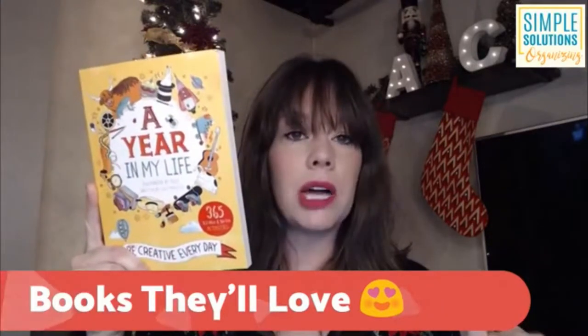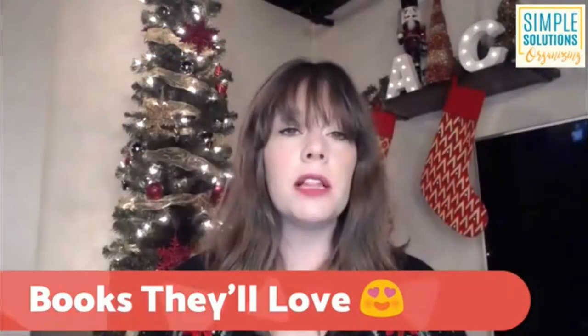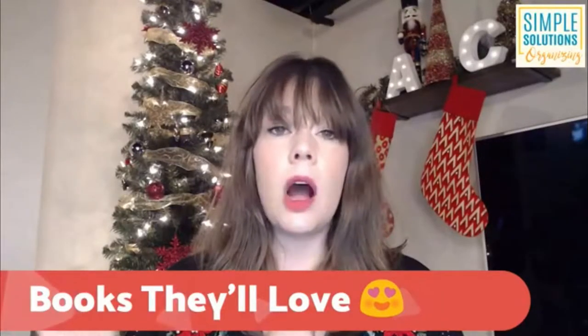The name of the book is A Year in My Life, and it's available from Usborne Books. Everything I'm going to talk about in this broadcast today will have links available in the Practical Stocking Stuffers photo album on my Facebook page, Organizing with Simple Solutions. If you go to that photo album, you'll be able to see pictures of all these products and also a link to how you can purchase them.